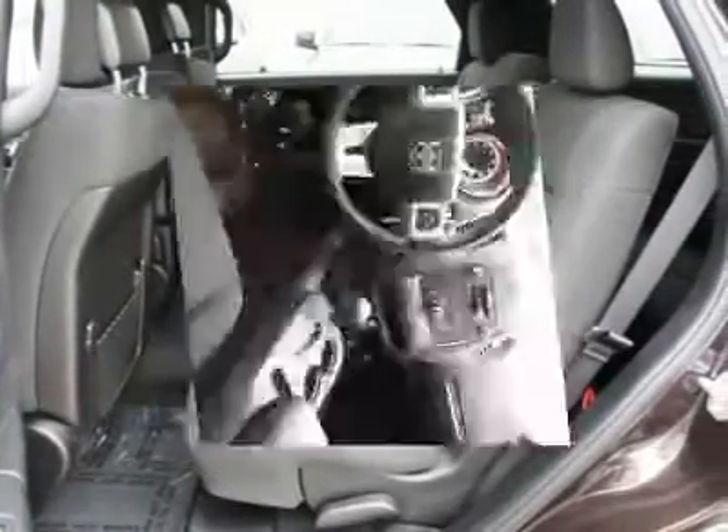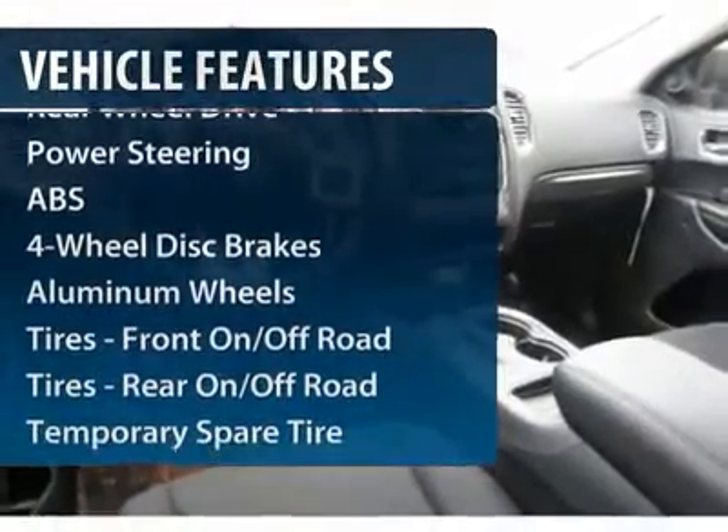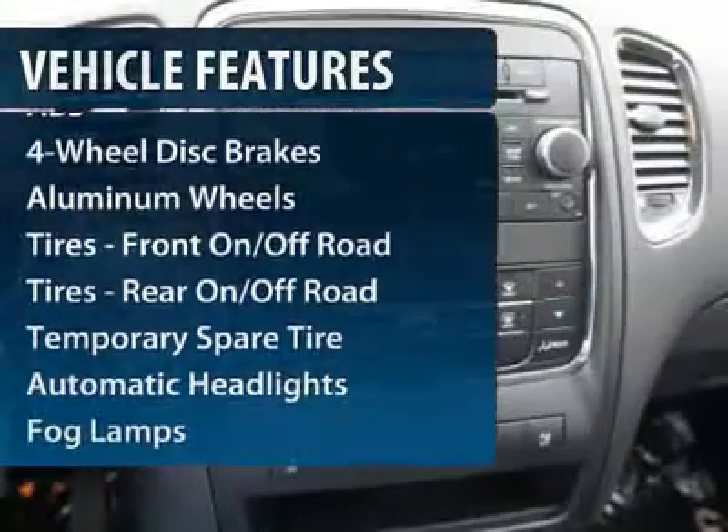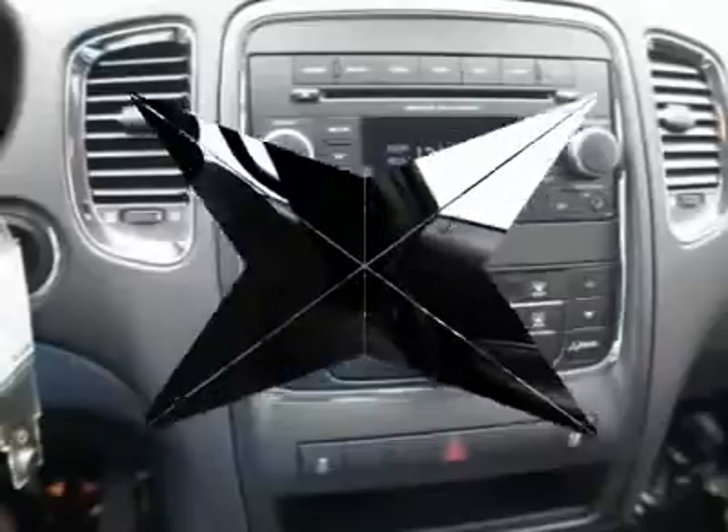Here are some of this vehicle's great options: steering wheel audio controls, traction control, stability control, anti-lock braking system, power steering, adjustable steering wheel, keyless entry, aluminum wheels, floor mats, and cruise control.